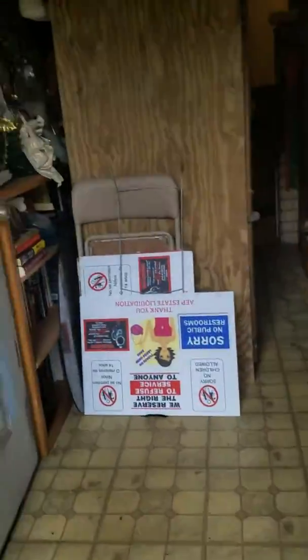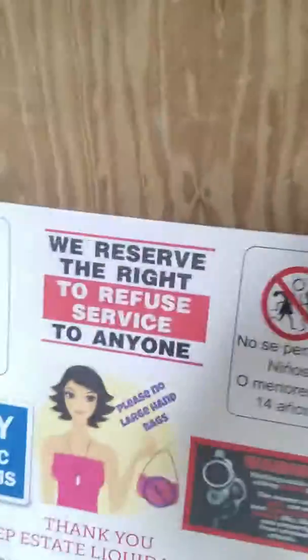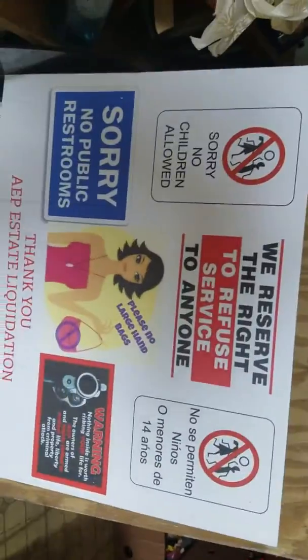We have everything. This is definitely a collector's sale. We have new in-the-box toys and collectibles. We do not allow children in our sales, especially this sale. This house is not clean, so come prepared to dig and probably wear gloves because it's very dirty.